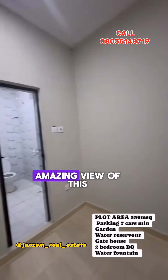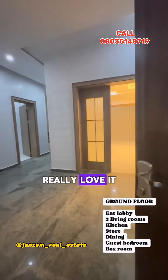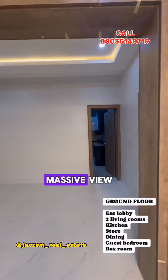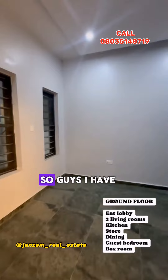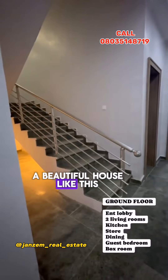See this amazing view — this is absolutely incredible. This is the kitchen, and everything is absolutely incredible. Guys, I have a question for you: have you ever seen a beautiful house like this?